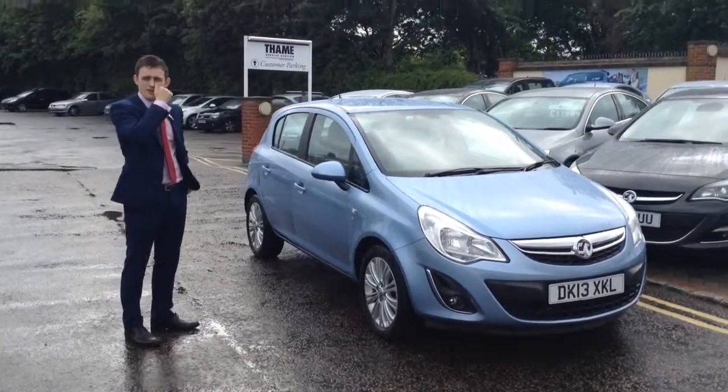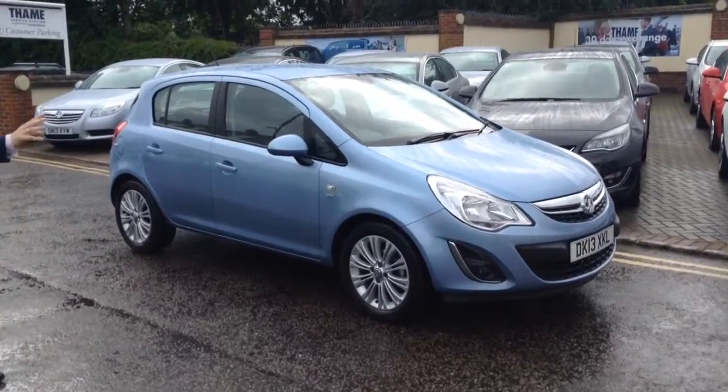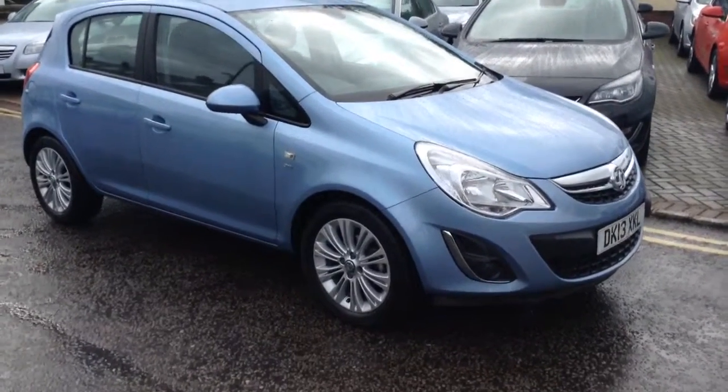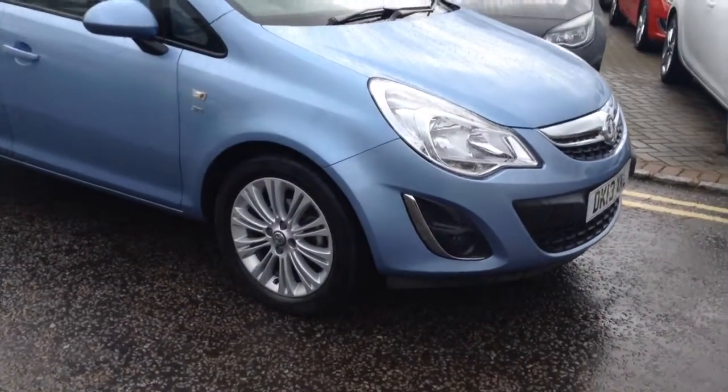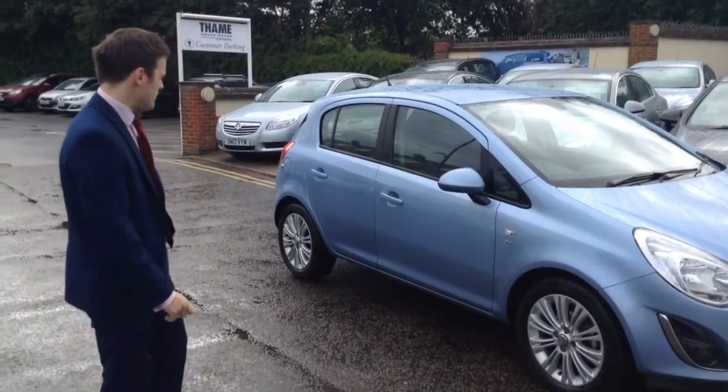I just wanted to take the time to show you around this fantastic little car we've got in. As you can probably tell, it's a bit of a different colour — not to say it doesn't look fantastic, though. This is what they call crin and blue, a new colour that Vauxhall just brought out, and I think it looks absolutely superb, I'm sure you'll agree.